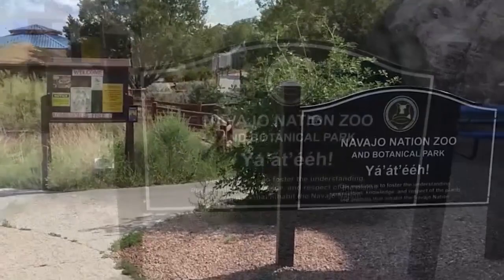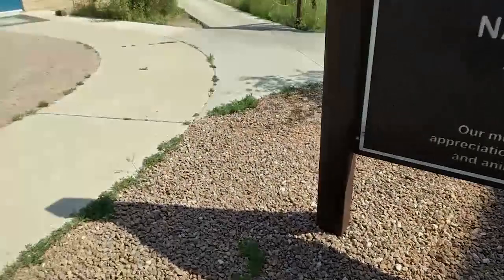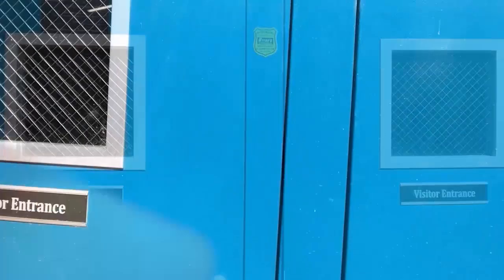The Navajo Nation Zoo and Botanical Park is the only Native American zoo in the United States. They are a Navajo Nation government program within the Department of Fish and Wildlife and have six very dedicated full-time staff. The zoo has been in existence since 1977. The zoo has over 100 animals of 50 different species.